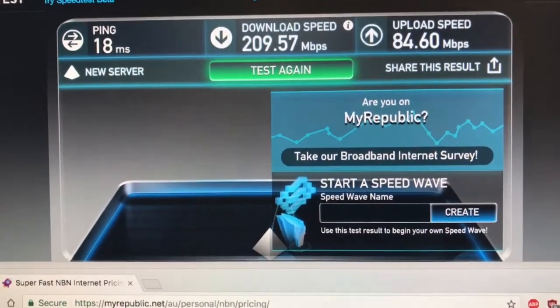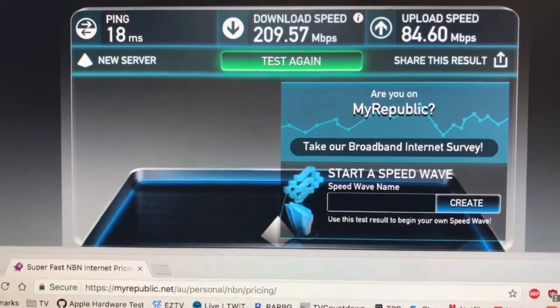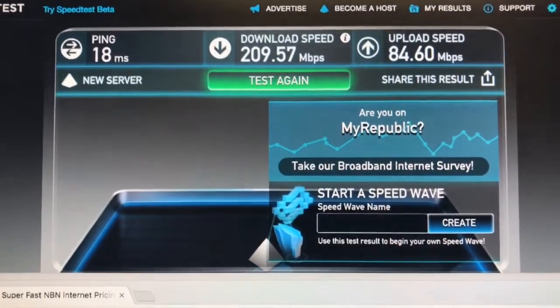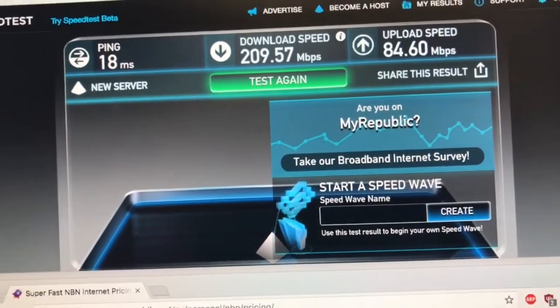Hello. I wanted to make a quick video showing off my current internet connection and giving you a quick rundown on how I've been able to achieve this speed.